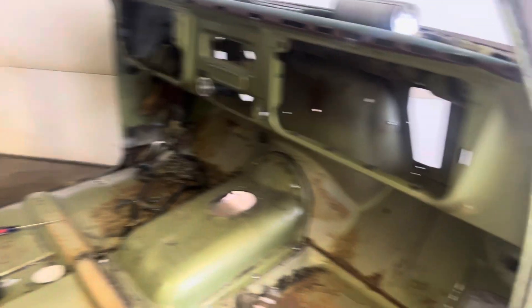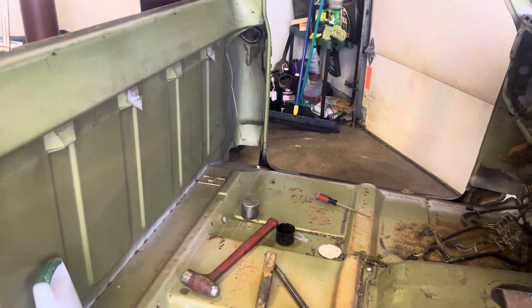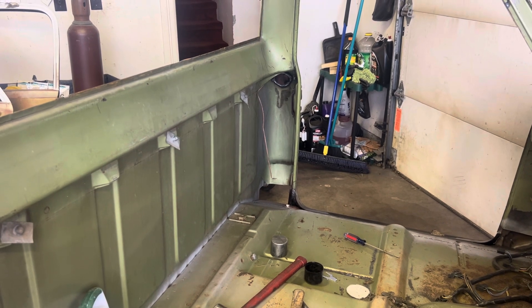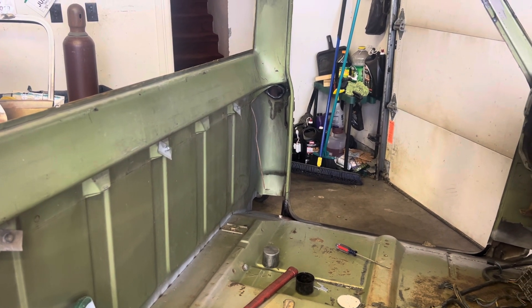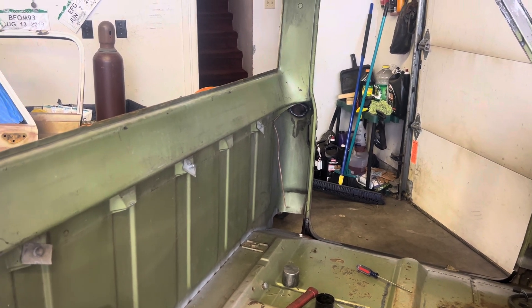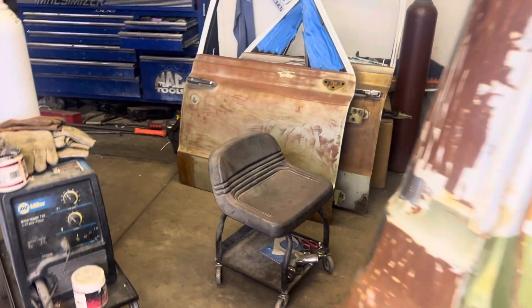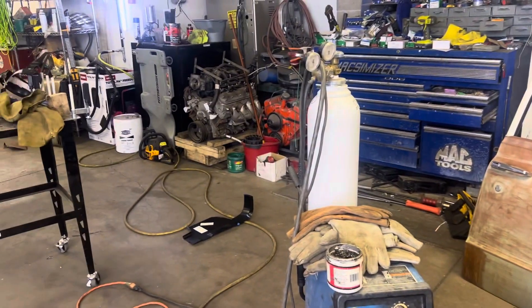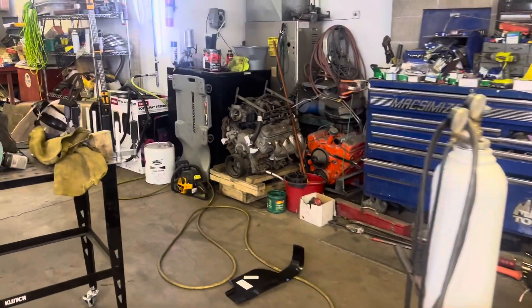The last bit I'm gonna do is the kick panels — I'm gonna do that last. I'll work on that side tomorrow and see if we can get that one done. Once I get that done, then I'll start on the doors. I got a little bit of rot down there and this one fender.